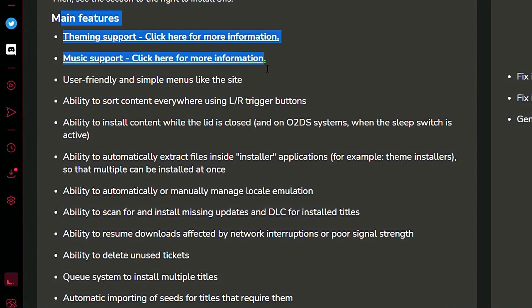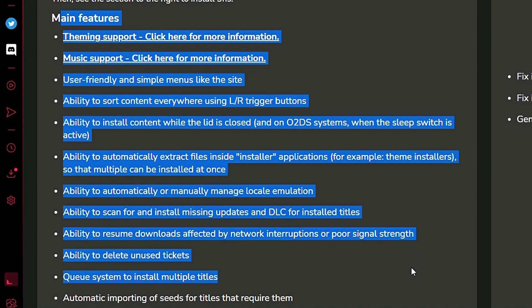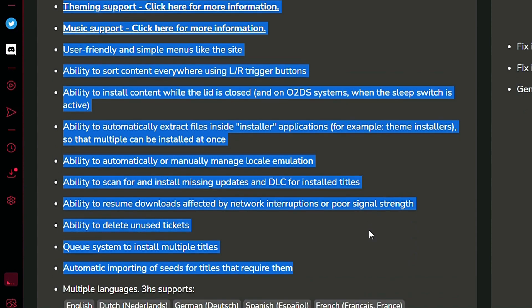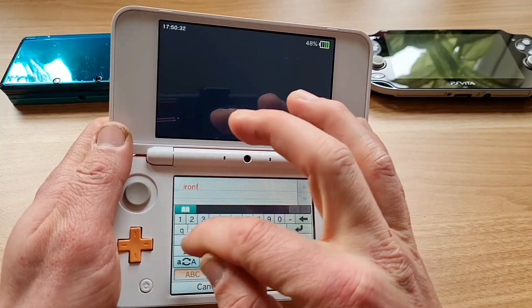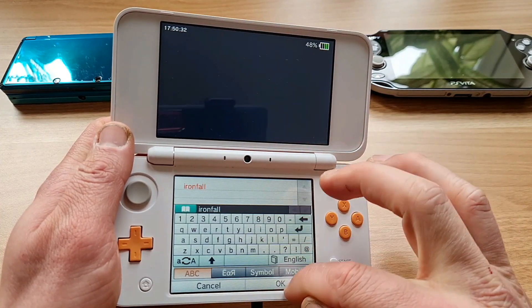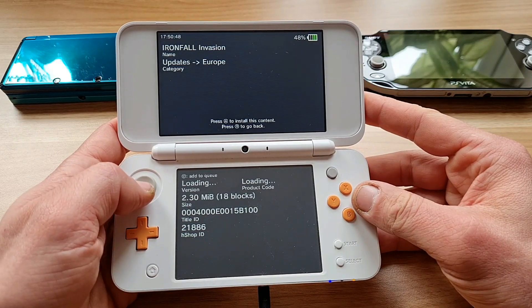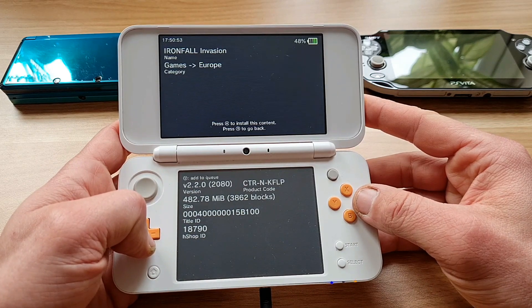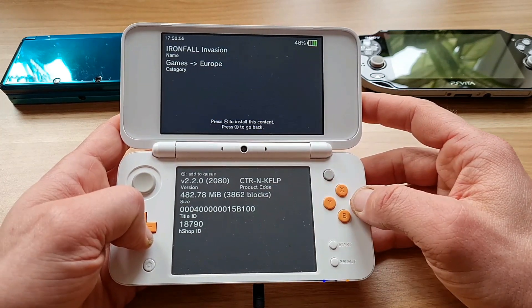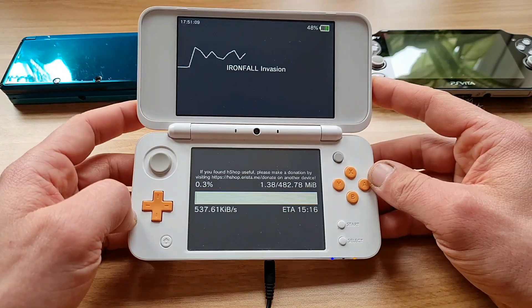It has the ability to scan for and install missing updates for already installed games. It can also resume downloads interrupted by poor signal, and it can queue multiple titles in a row so you don't need to select them manually each time. On top of that, you can even create your own theme or background audio. I'm fine with the simple dark theme, but I do really need some catchy audio — what better choice than the iconic tunes from the PS Vita Store?